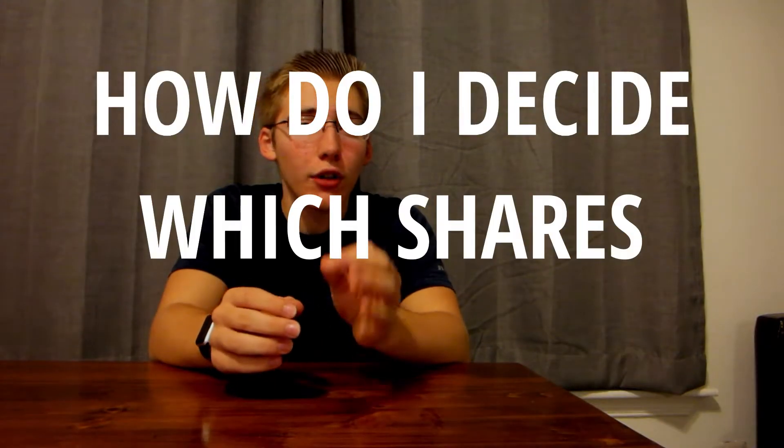One very common question that many people ask when they're first starting is: how do I decide which shares I should buy? And the easiest answer is that you don't want to buy individual stocks, simply because it's a little bit risky.